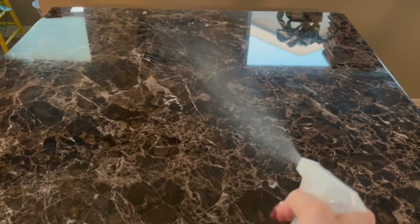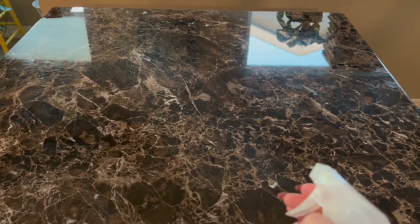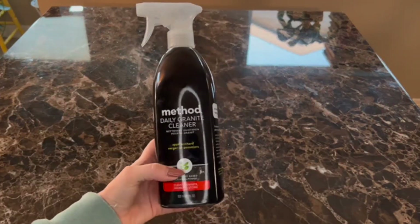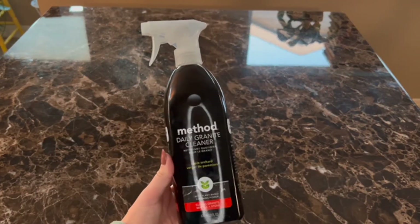It does have a nice even mist, sprays pretty far. It's a really fine mist too, nice and even.